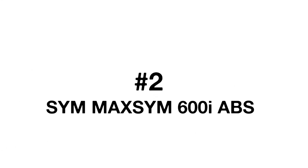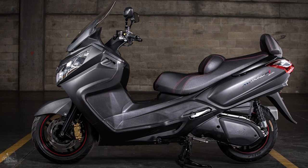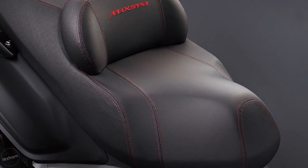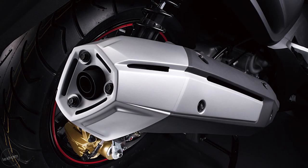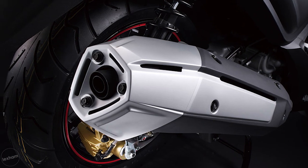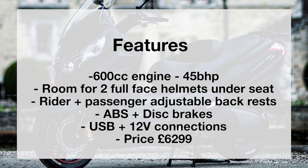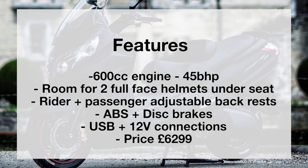At number two is the SYM Maxim 600i ABS. SYM combined power and comfort in this new maxi scooter: an output of 45 brake horsepower and a low weight of 234 kilograms — for a 600cc scooter, that is not bad. You can fit two full-face helmets under the seat and there's an adjustable backrest for yourself or any passengers. You get ABS, as the name suggests, disc brakes all-round, plus USB and 12-volt connections. This bike will cost you £6,299. The key feature is that it's packed with features for a reasonable price.